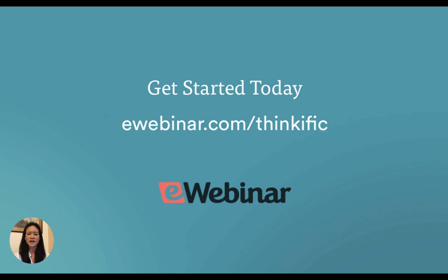Sign up for eWebinar today and get a free trial so you can experience for yourself what it's like to use automated webinars to sell your online courses around the clock in any time zone without being there. Are you ready to grow your online education business 24-7? My name is Melissa Kwan and I'm the co-founder and CEO of eWebinar. I'd like to welcome you to give us a try and sign up at eWebinar.com/Thinkific.